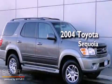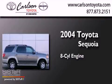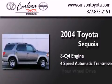This is a 2004 Toyota Sequoia. It has an eight-cylinder engine, a four-speed automatic transmission, and four-wheel drive.